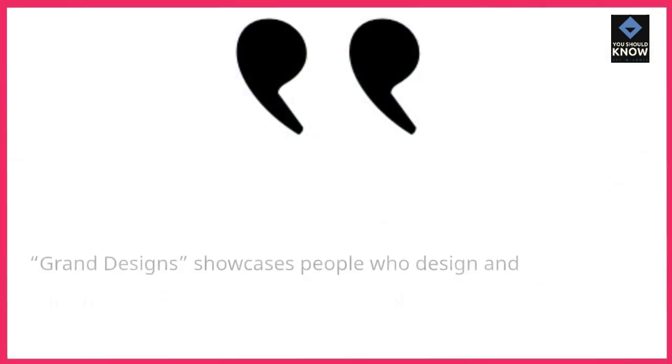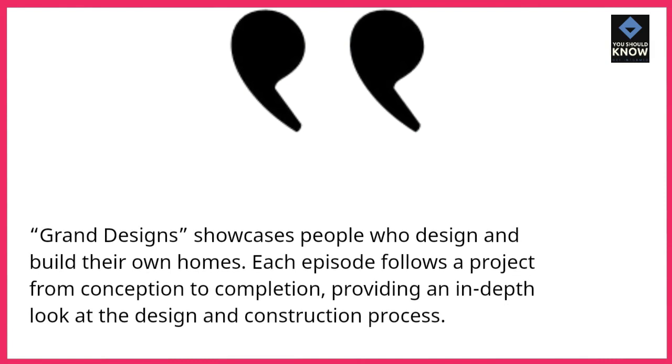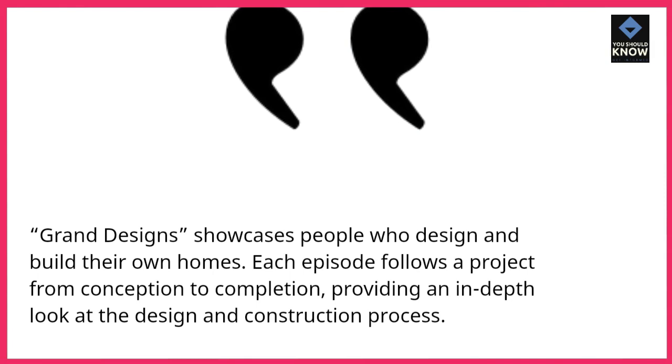Grand Designs showcases people who design and build their own homes. Each episode follows a project from conception to completion, providing an in-depth look at the design and construction process.